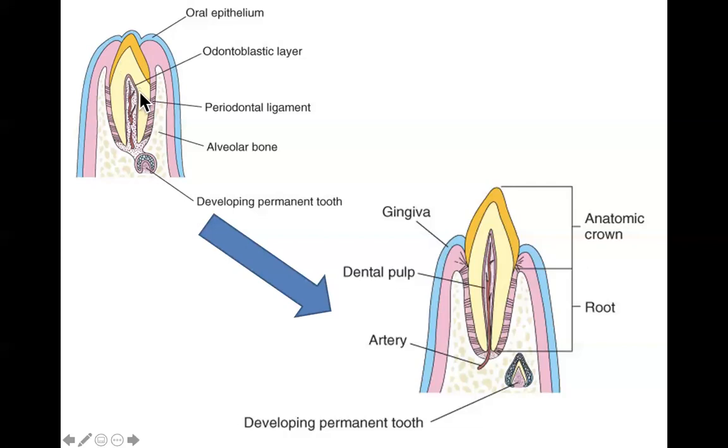As the root continues to grow, the pulp narrows further, and as dentin fills in it narrows into the root canal — through which nerves and blood vessels pass in and out. Eventually the tooth cuts through the gums, the crown becomes visible, the root dives down underneath, held in by periodontal ligaments within the tooth socket in the jaw.